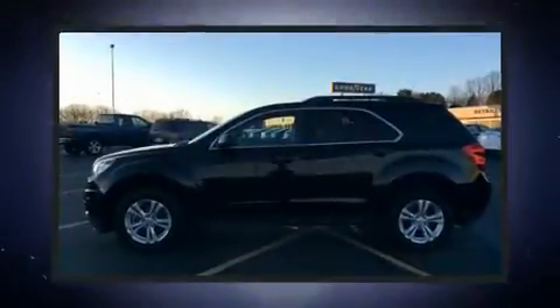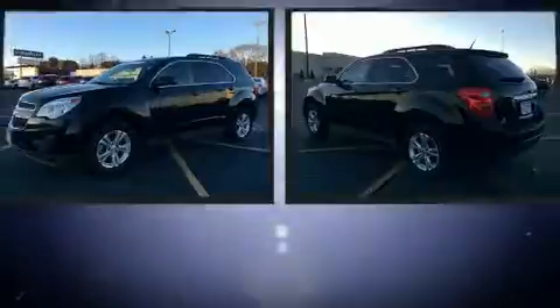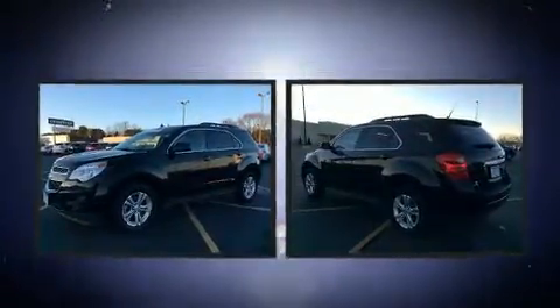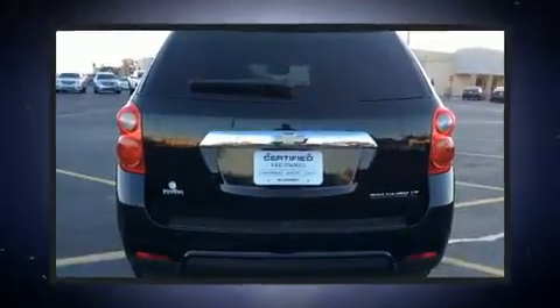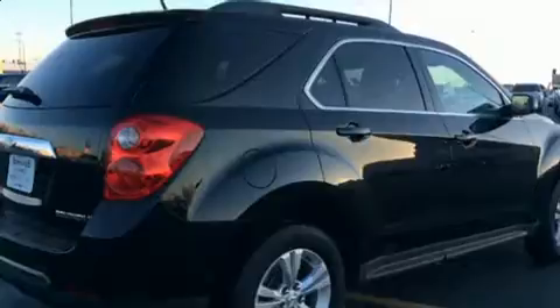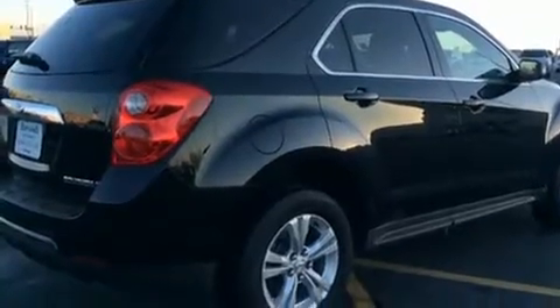Take command of the road in the 2011 Chevrolet Equinox. It features a front-wheel-drive platform, an automatic transmission, and a 2.4 liter four-cylinder engine. Top features include remote keyless entry, a tachometer, a trip computer, and a